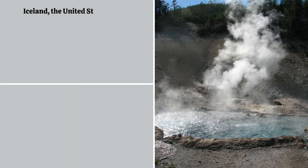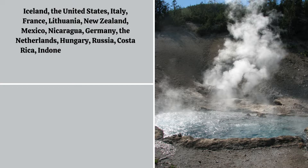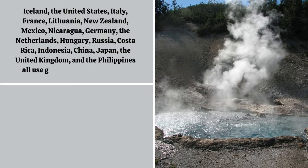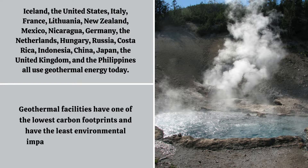Iceland, the United States, Italy, France, Lithuania, New Zealand, Mexico, Nicaragua, Germany, the Netherlands, Hungary, Russia, Costa Rica, Indonesia, China, Japan, the United Kingdom, and the Philippines all use geothermal energy today. Geothermal facilities have one of the lowest carbon footprints and have the least environmental impact of any energy source.